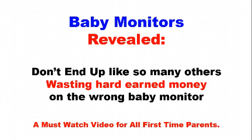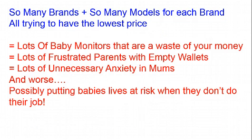Baby monitors revealed. Don't end up, like so many others, wasting hard-earned money on the wrong baby monitor. So many brands and so many models for each brand are trying to have the lowest price, and that equates to lots of baby monitors that are a waste of your money.